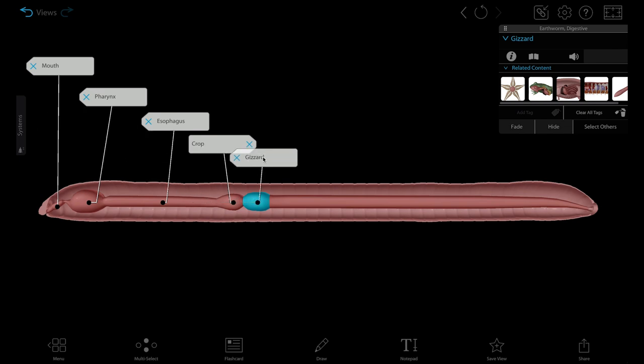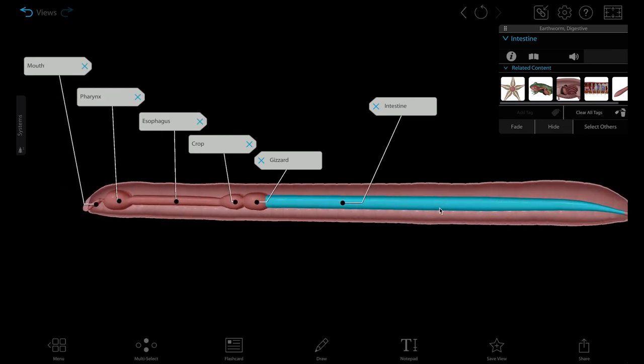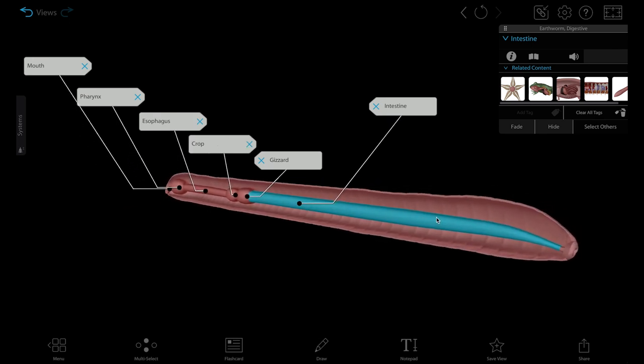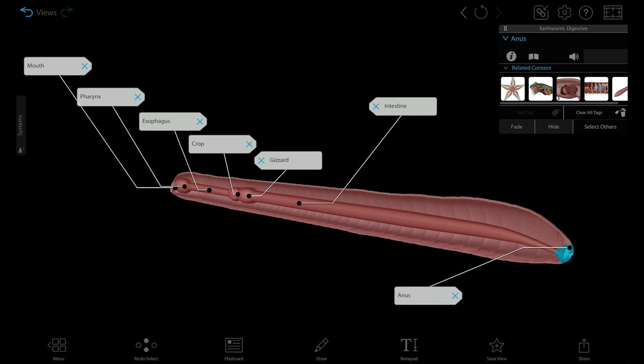Then it moves into the gizzard where stones grind it down, and then into the intestine. The intestine runs most of the length of the earthworm's body, and it secretes enzymes that break down the proteins, polysaccharides, cellulose, and fat from food. Waste is excreted from the earthworm's anus.